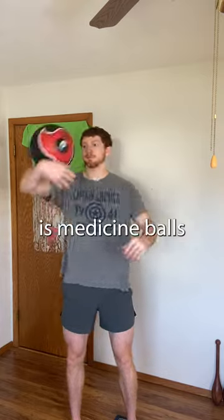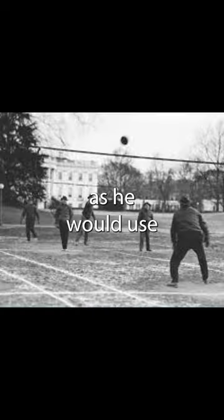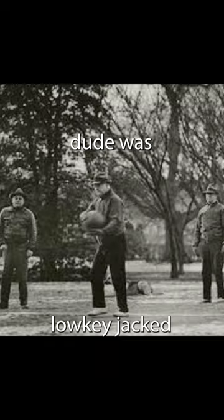But what's not lame is medicine balls. Back in the 30s, President Hoover used these every single day — he would use medicine balls to play volleyball. Dude was low-key jacked.